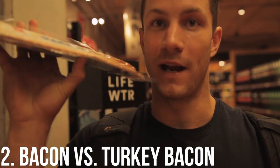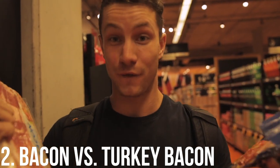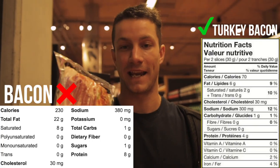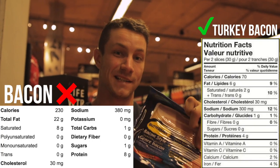Macro hack number two: regular bacon versus turkey bacon. The difference in macros is absolutely insane. Regular bacon has 22 grams of fat for two slices; turkey bacon has just six. For those who have tried turkey or chicken bacon, it still tastes great. You get the satisfaction of eating bacon without the crazy amount of calories.